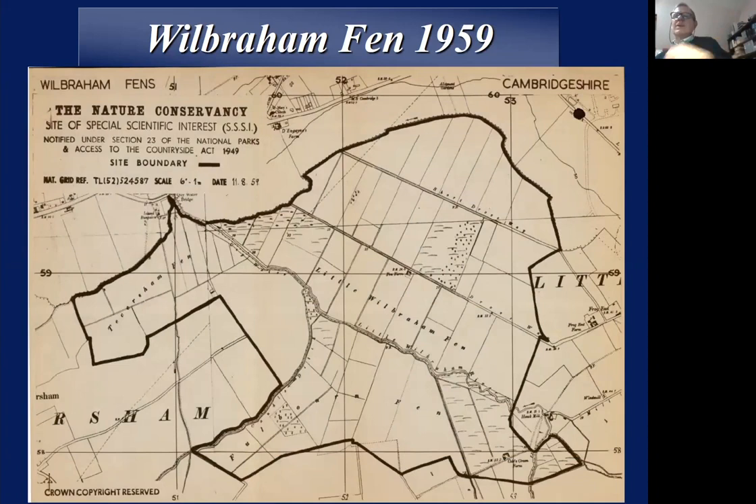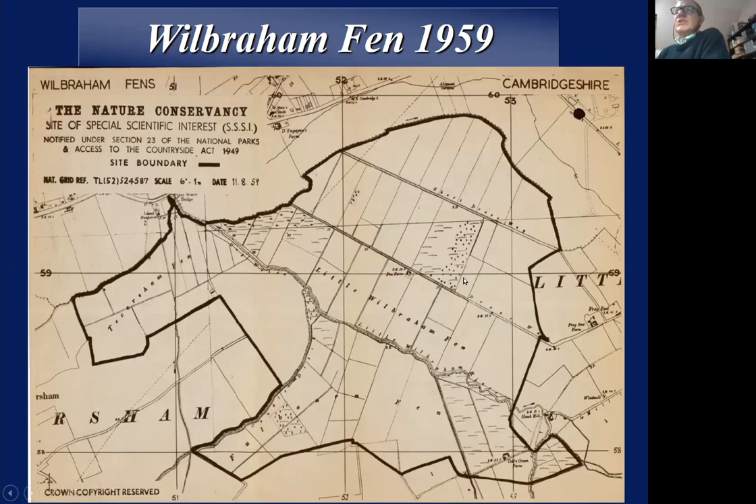In 1951 the Nature Conservancy designated a huge area enclosing the whole of Wilbraham Fen, part of Teversham Fen, and part of what's called Fulbourn Fen, as an SSSI. Back in those days there wasn't much protection of SSSIs, and since then it's been shrunk on two occasions down to its current size, demarcated here — this is from the DEFRA Magic Map system. The surrounding land is mainly in countryside stewardship schemes, so it is being managed. The SSSI is now this block running along the edge of the river.